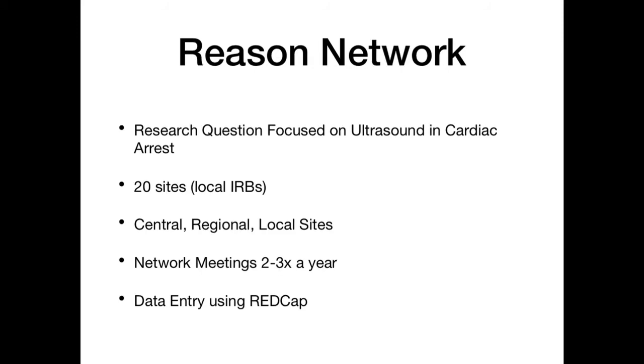Just so everyone is following along, the REASON study was looking at ultrasound and cardiac arrest. It was 20 sites that did local IRBs — we didn't have a single IRB then. We organized it into the central site, which was UMass, regional sites, and then local sites, with a reporting structure between. We met as a group two to three times per year. Our data entry was decentralized through REDCap at each site. And this was an unfunded study — very different from funded network research.